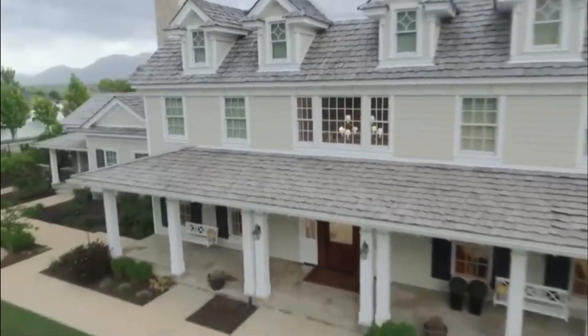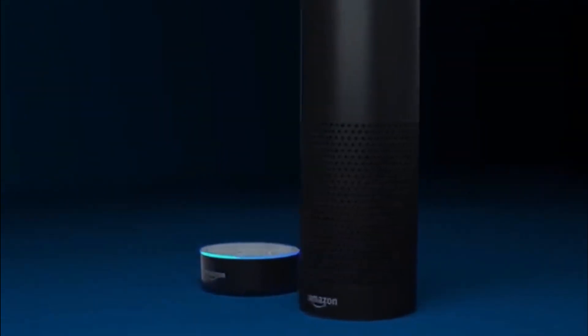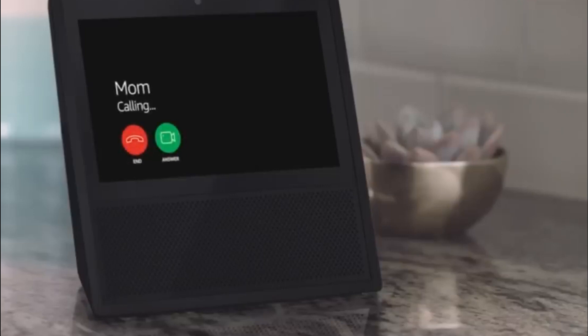In addition to convenience, smart home technology can help reduce your utility bills by improving your home's energy efficiency. It also adds an extra layer of security, allowing you to monitor and control your home's security systems remotely. So if you want a luxurious and practical investment, smart home technology is the way to go.